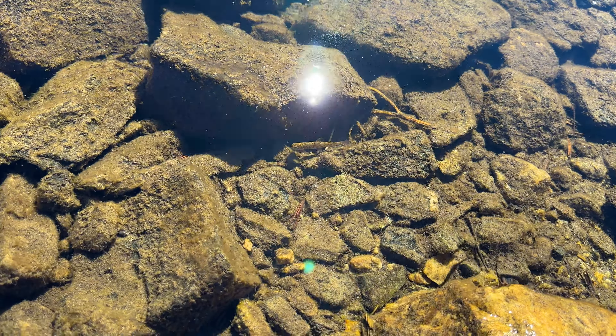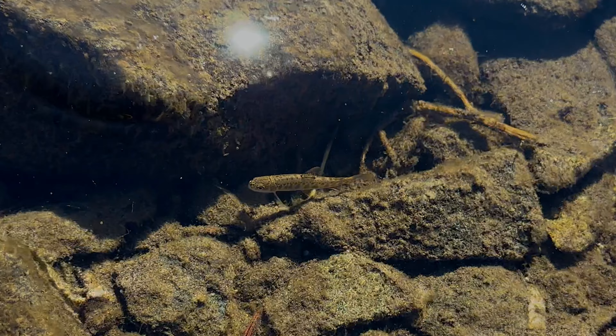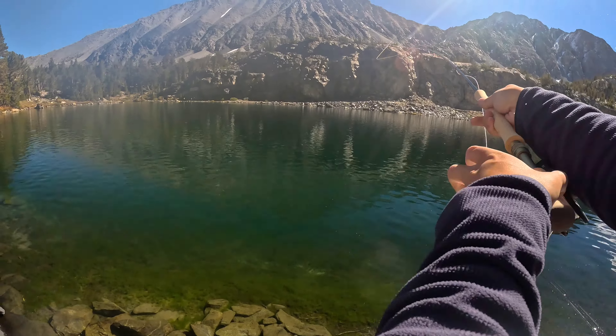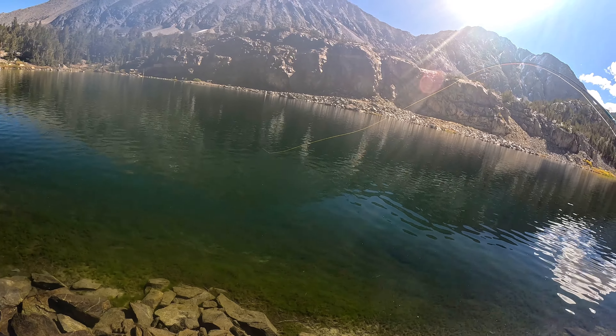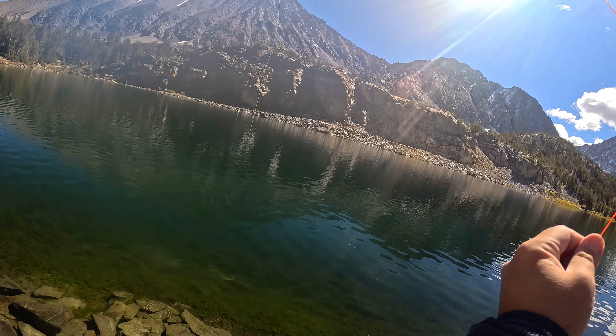I saw this one little fry in the water and couldn't really tell what type of trout it was — I think it's trout, but if I'm wrong let me know in the comments. So I switched to my trout spey rod. As you can tell, I can't really cast that well — this was actually the first time I used that rod.